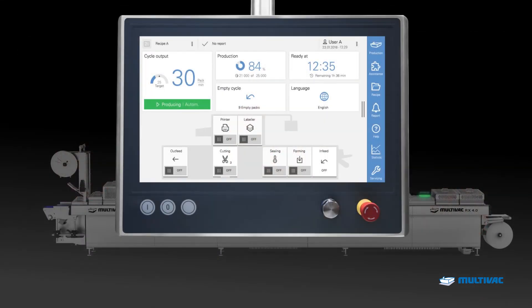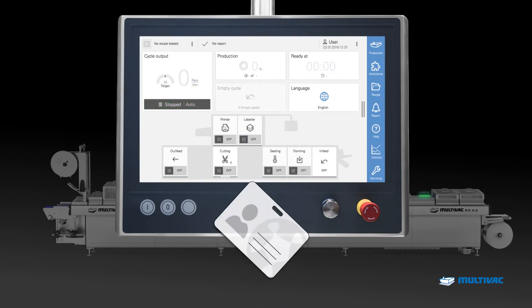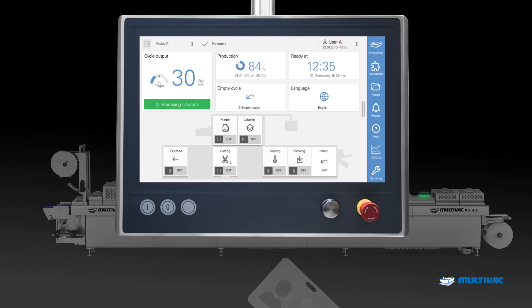The X-Line is also equipped with a new HMI 3. The intuitive, multi-touch user interface can be set for each operator individually, including access rights and operating languages.